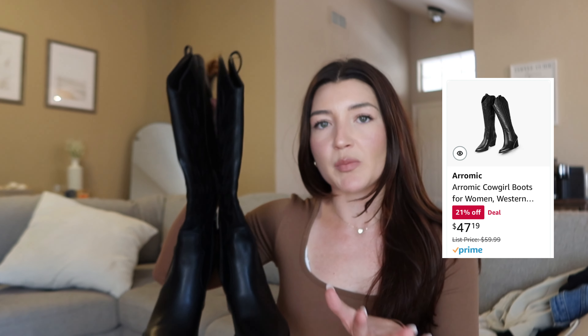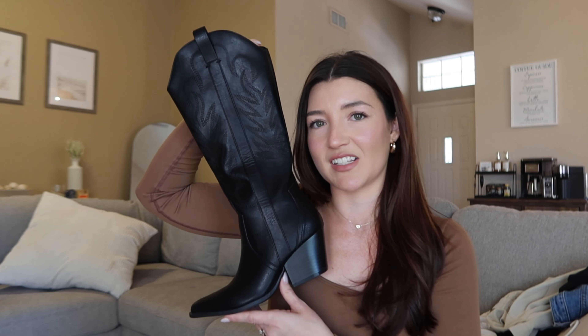Next are these black cowboy boots — you probably saw in my last video that I had a white pair, and I told you I'd be ordering a black pair. I love these. I will say with the black pair, size up — I got a size six and I'm usually between a six and a six and a half, but I'm exchanging them for a larger size. The quality is amazing but they're just a little too snug. I also have a bunion, so narrow shoes are really snug on my feet — if you have a wider foot, definitely size up.